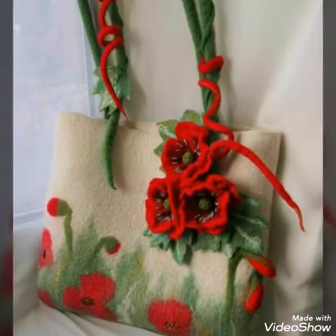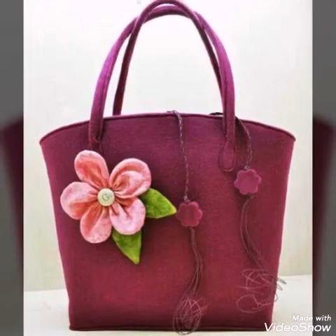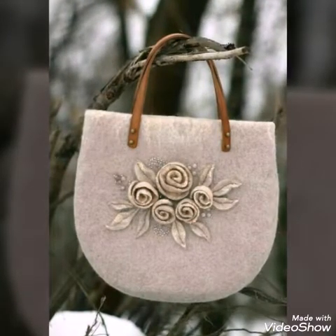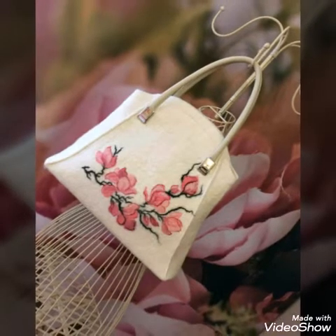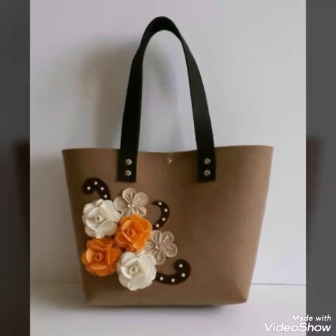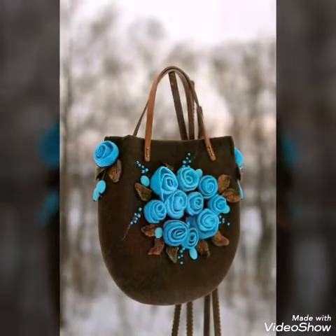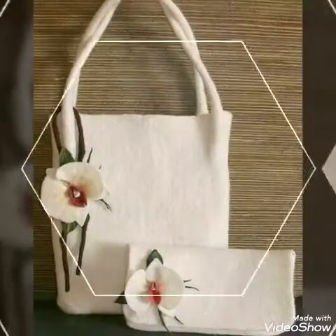Hello friends, welcome back to my YouTube channel. I hope you all are well and fine. In today's video I am sharing with you floral tote bag ideas. These bags are handmade, made with felt wool, and you will see very unique and stylish different types of floral work on these bags.